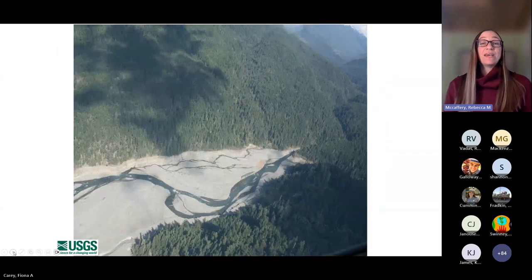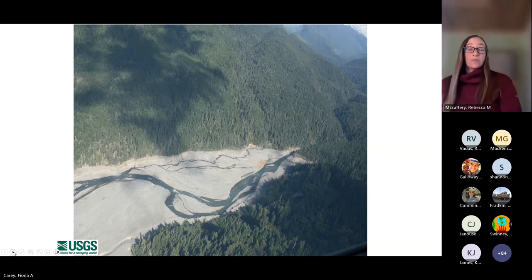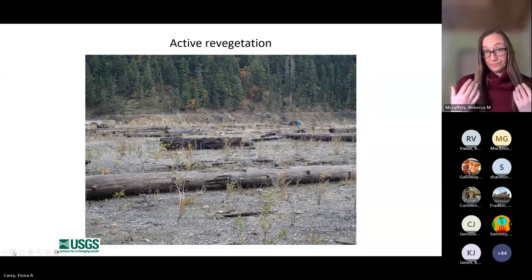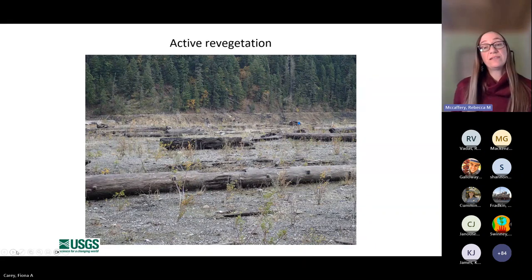As these dams came out, what was left behind were these dewatered reservoir habitats. This is akin to a large ecological disturbance — these barren landscapes. Some of the immediate terrestrial work in restoration of these landscapes was first to do some active revegetation work: planting seedlings and trees and dispersing a lot of lupin seed across both of these reservoir beds.